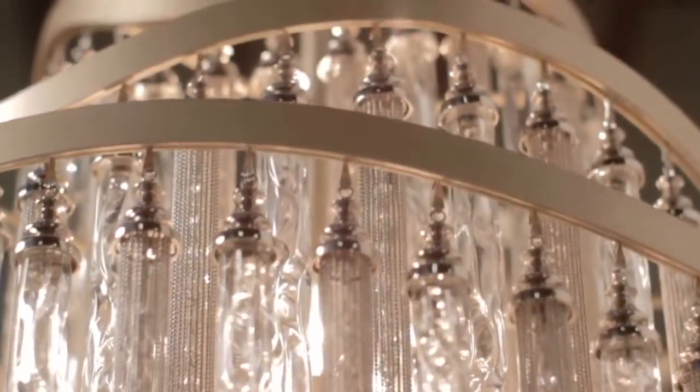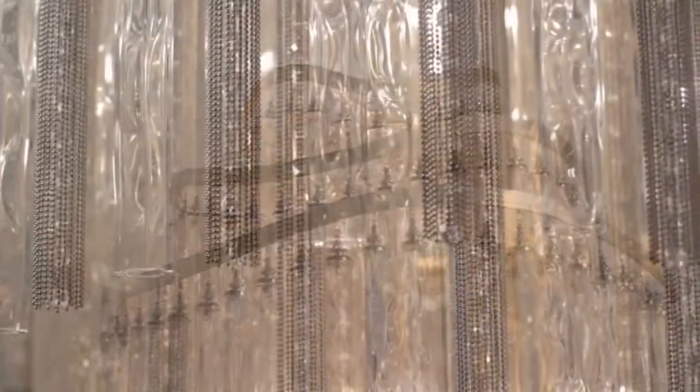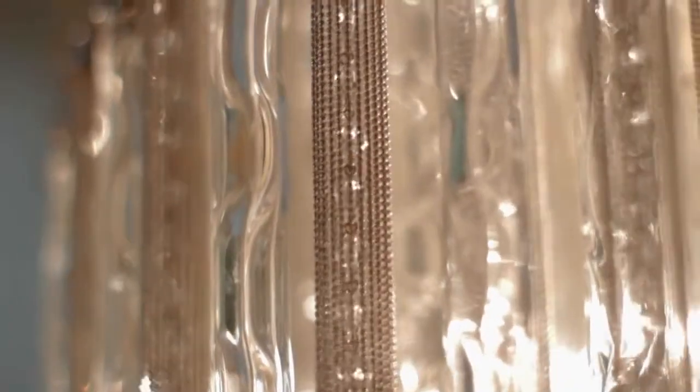The handcrafted undulating frame features a beautiful leafed finish. We incorporate beautiful micro bead jewelry in every tassel — this is chain that is actually used in jewelry applications.